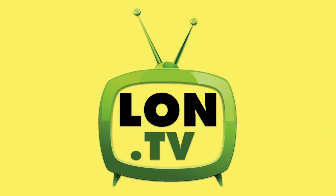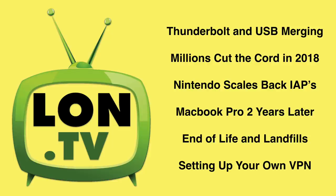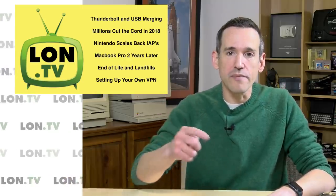Hey everybody, it's Lon Seidman. It's time once again for your weekly wrap-up and we've got a bunch of stuff to talk about today, including the merger of Thunderbolt and USB. We're going to look at millions cutting the cord in 2018 and what that really means for big cable companies like Comcast. Nintendo scales back their in-app purchases in their mobile games. We're going to look at my MacBook Pro two years later. We'll look at end-of-life and landfills and setting up your own VPN. Lots to talk about today, so let's get to it.